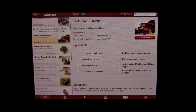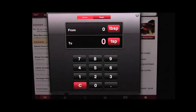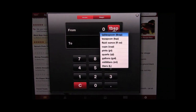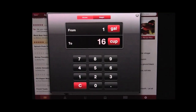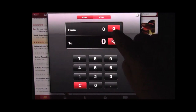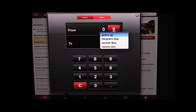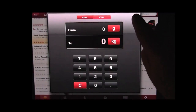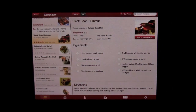Another nice thing about this app is the unit converter. You can convert from anything — tablespoon, teaspoon, ounce, cups, pints, quarts, gallons, etc. For example, there are 16 cups in a gallon. You can do all kinds of different volume conversions, and you can also do weight conversions with grams, kilograms, pounds, and ounces, all right here from within the app. It's a very handy feature.